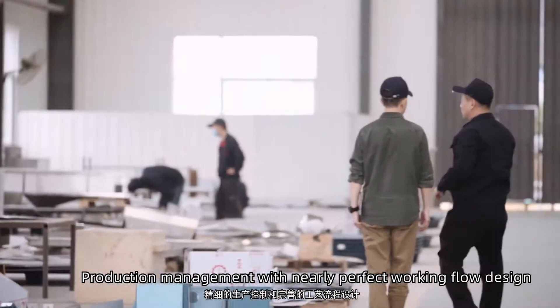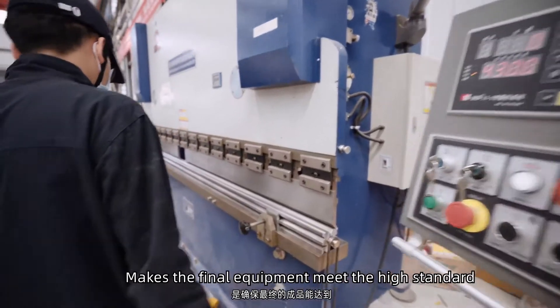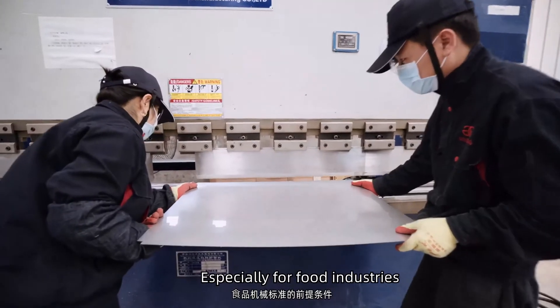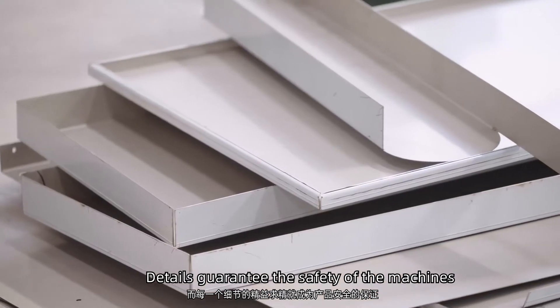Production management is nearly perfect. Workflow design makes the fine equipment meet the high standard, especially for the food industry. Details guarantee the safety of the machines.